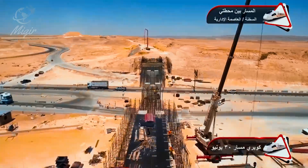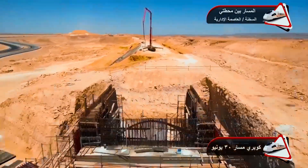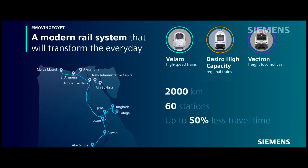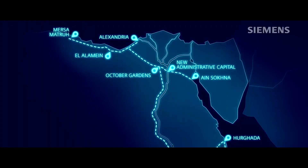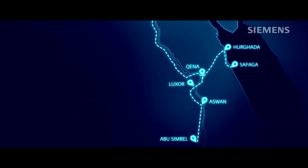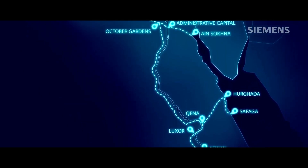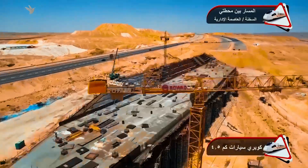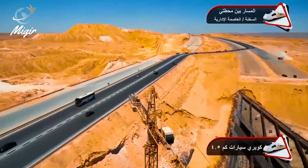A project was launched in 2018 to construct three lines with a total length of about 2,000 kilometers. The first line links the cities of Ain Sukna and Marsa Matru, the second connects the cities of 6th of October and Abu Simbel, and the third connects the city of Kena with the cities of Hurghada and Safaga.